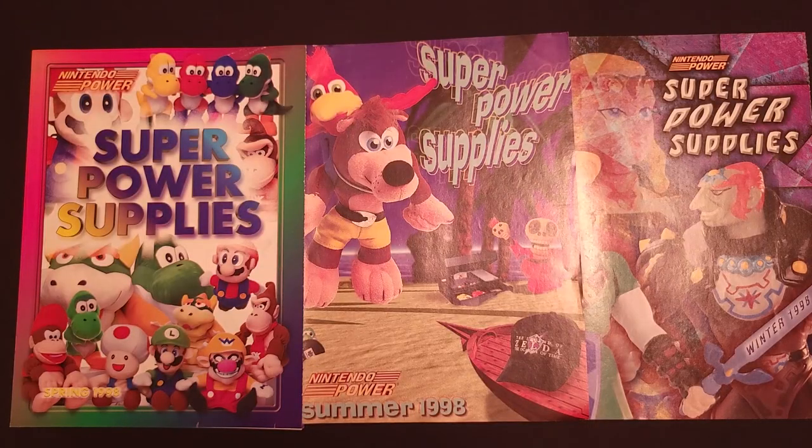Hi everybody, it's GamePackRat with a look at another set of Super Power Supplies catalogs, this time from 1998. Today we have three catalogs: Spring 98, Summer 98, and Winter 98, and these are going to feature a lot of cool stuff from the N64 era.